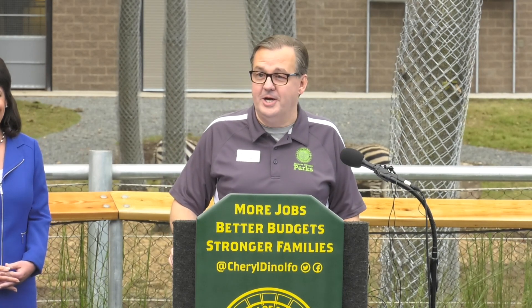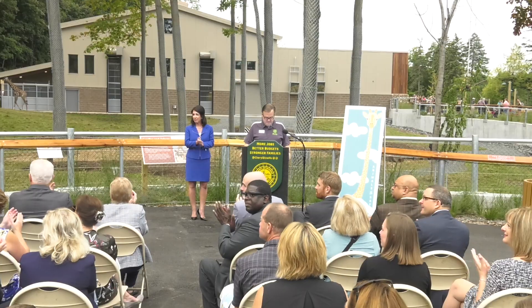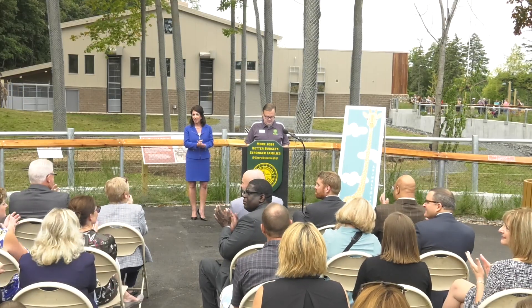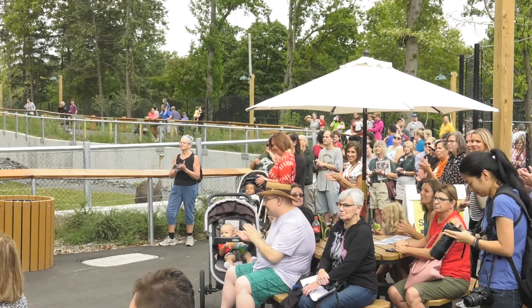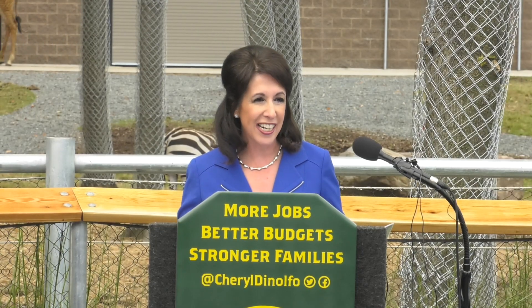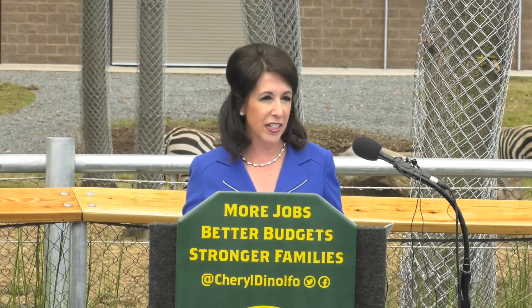The big day is finally here. You know, it's hard to believe that 497 days ago we broke ground on this very spot. And what a phenomenal project this has been.